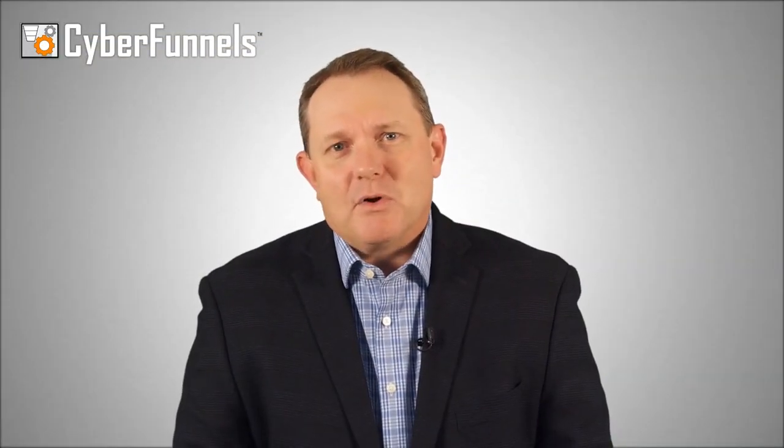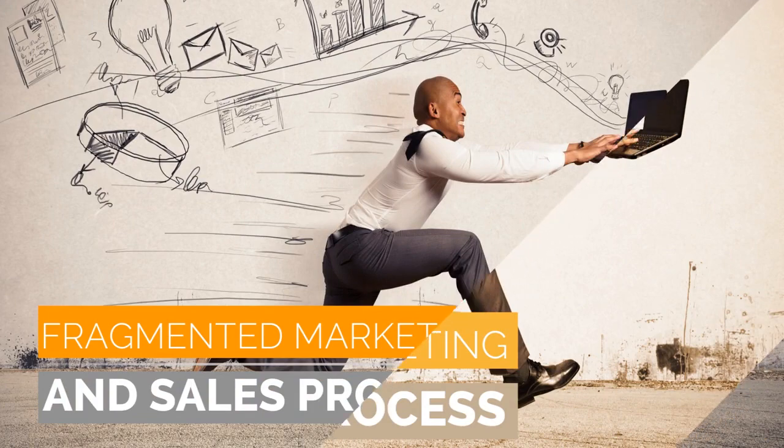When this cycle repeats over and over again, most companies blame the salesperson. In reality, it's not the salesperson. It's a fragmented marketing and sales process.